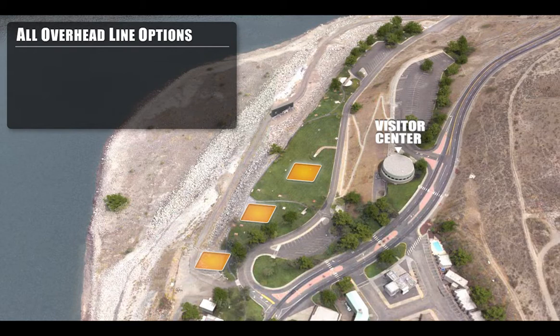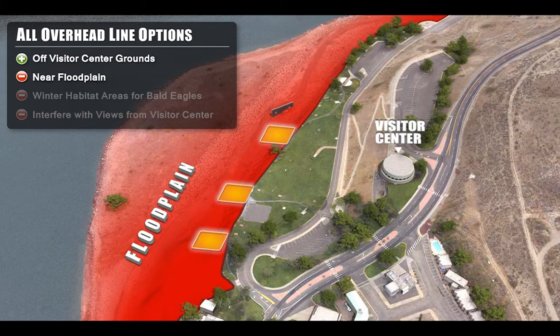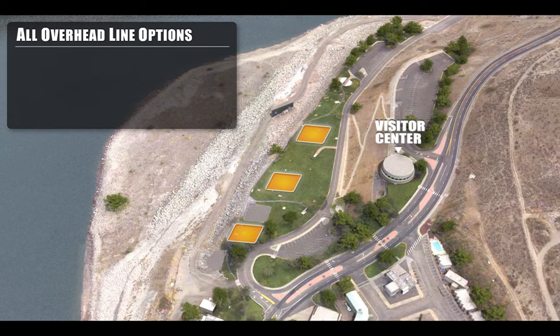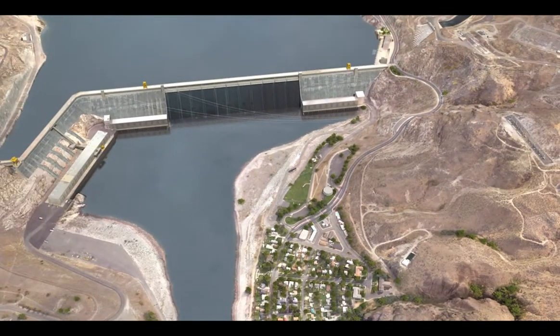As a result of those comments, the project team developed new alternatives. One alternative considered shifting the towers off Visitor Center grounds toward the river, but unfortunately this moved the towers near the floodplain — a risk during high water releases — and into winter habitat areas for bald eagles, while also interfering with views from the Visitor Center. Another alternative considered shifting the towers to the south on Visitor Center grounds, closer to the dam, but after further investigation it was determined that this option would greatly impact the laser show and the available space at the Visitor Center grounds.